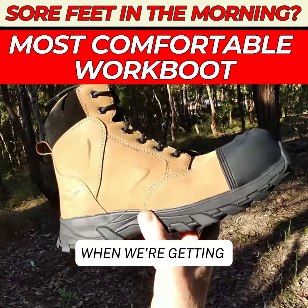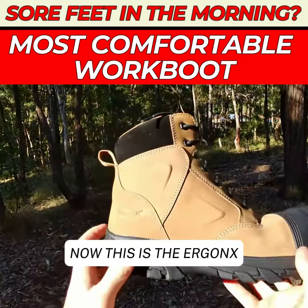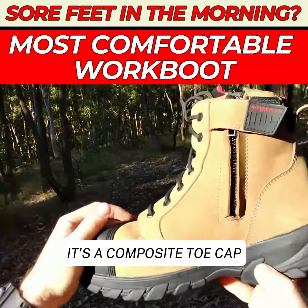As a podiatrist, when we're seeing people with morning foot pain, we fit them in a nice arch support orthotic inner sole work boot like this one here. This is the Ergonix Helium work boot — a lace-up, zip-up version, which is our preferred version. It has a composite toe cap.